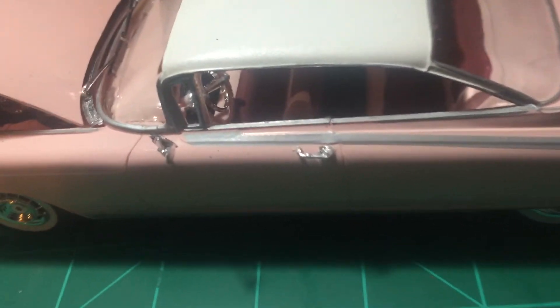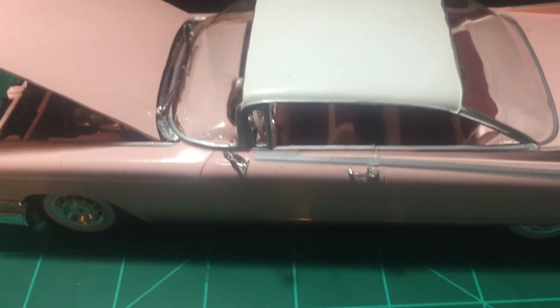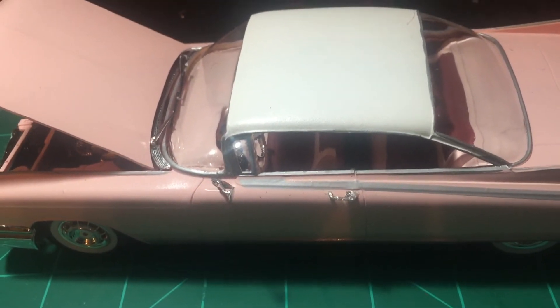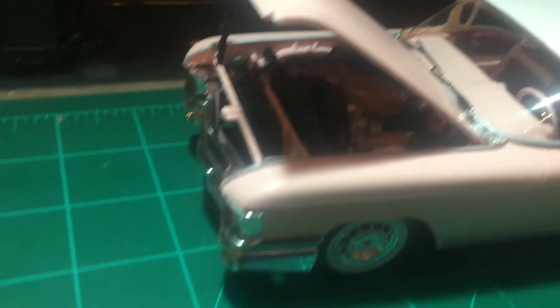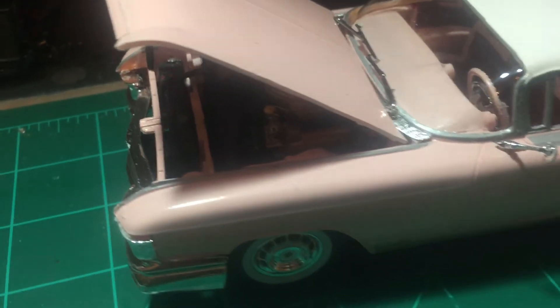I want to thank Roadhog for putting this thing on. Like I say, getting the awareness out — the more we can bring attention to this thing, maybe one day we can make people really want to get serious about finding a cure.